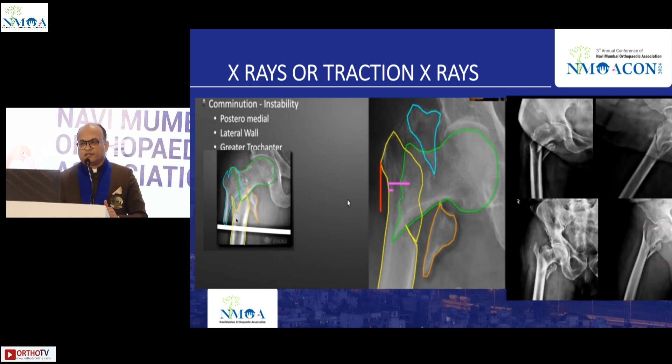X-rays are very good for showing the fracture. Traction X-rays are definitely recommended — they show the geometry and help understand the fracture pattern, whether it involves the lateral wall or not, especially the posterior, middle part, lateral, greater trochanter, and lesser trochanter. Is there any role for CT scan in intertrochanteric fractures nowadays?